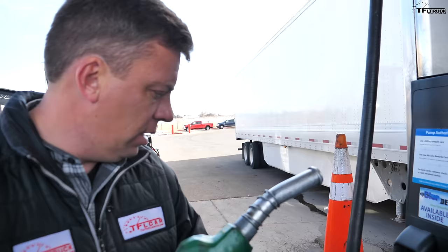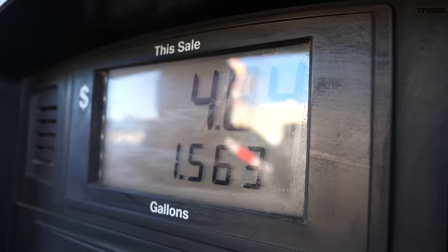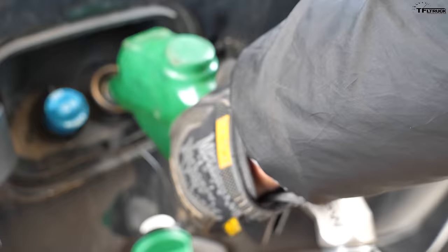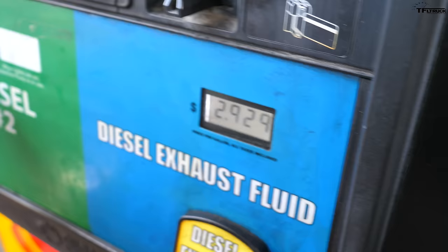We're going to fill up on diesel and DEF — diesel exhaust fluid — and measure both. Diesel is first and we've got high-flow nozzles. We need to top off, let the fuel settle, and then just top off. Then diesel exhaust fluid — let's see how much we use on our loop. It's $2.92 for a gallon of DEF and about $3.04 for diesel, almost the same price — basically paying for water.